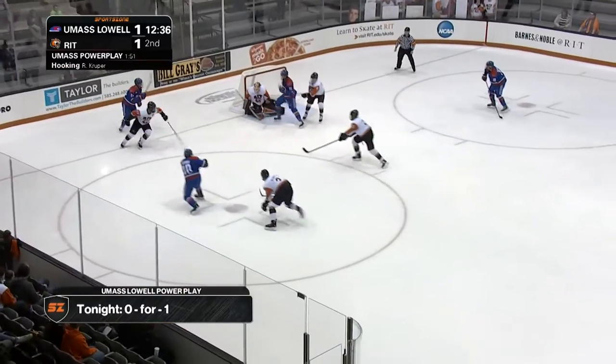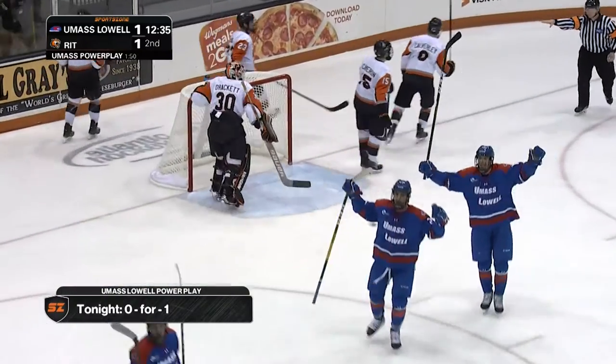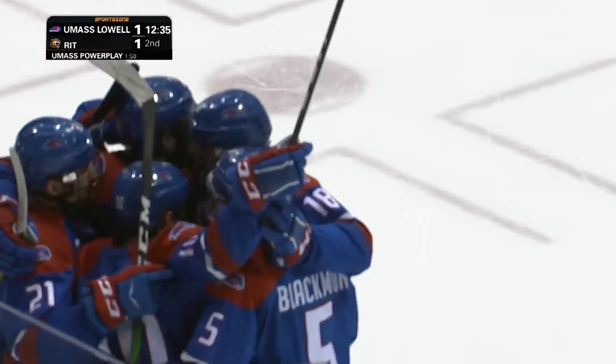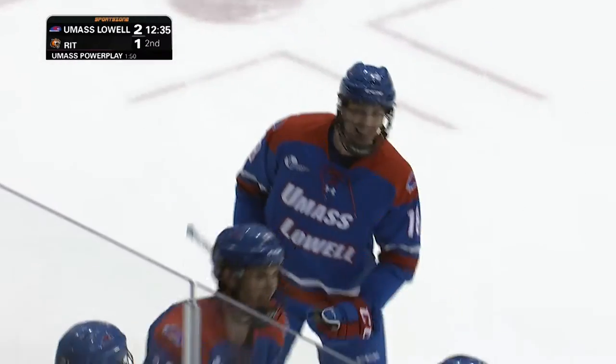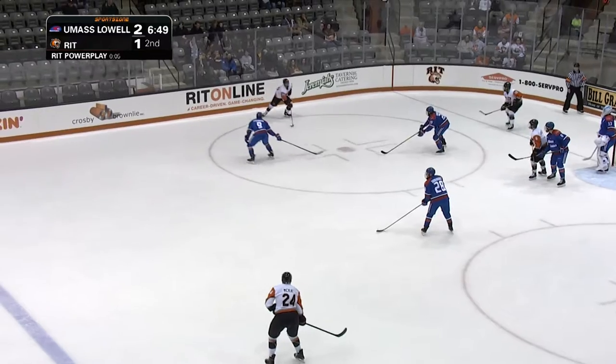Brown pushes it to the near side, Brown in front — and oh that goes in! Deflected in front, and it's a power play goal, it is now 2-1, just 10 seconds into the man advantage. You hear the stick banging by Logan Drax — Tigers have to be aware.